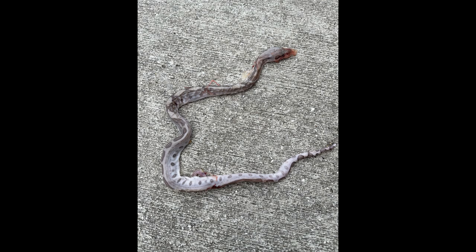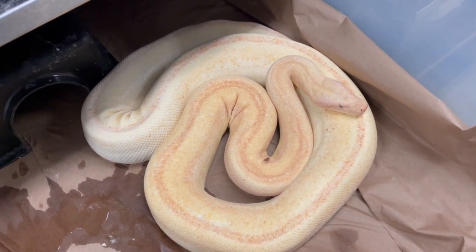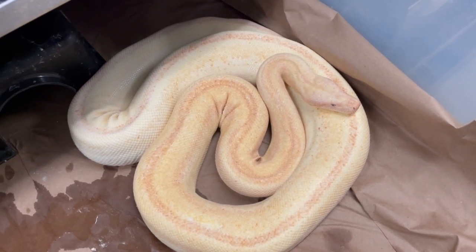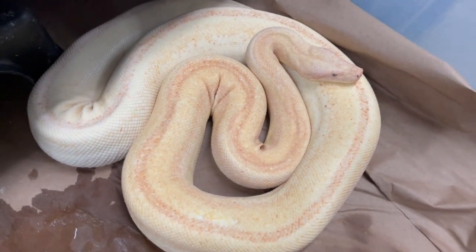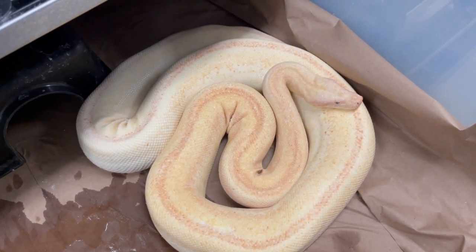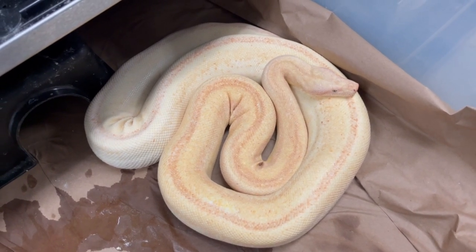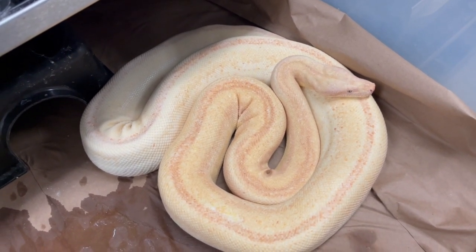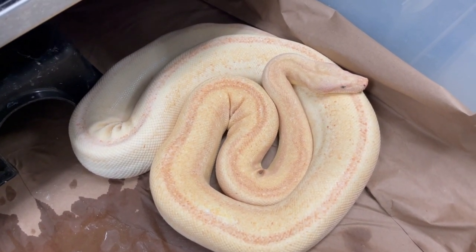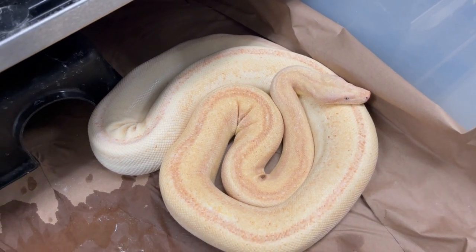The one baby — I'll show you the picture — is probably the only visual evidence of a labby onyx combination ever produced, but unfortunately it didn't live. I was convinced she was going to deliver more babies, but I've never seen a boa give birth to just one baby with no infertiles anywhere. It could have been alive — it's just the weirdest thing I've ever seen. She's a little on the small side so maybe she wasn't big enough.